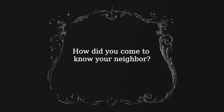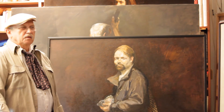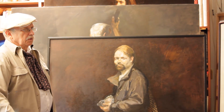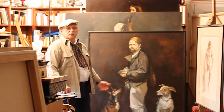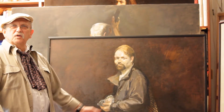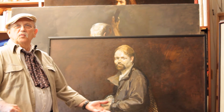How did you come to know your neighbor? A lot of mutual interest in music and in painting. He was modeling very, very friendly. He would come with the dogs and feed the dogs.